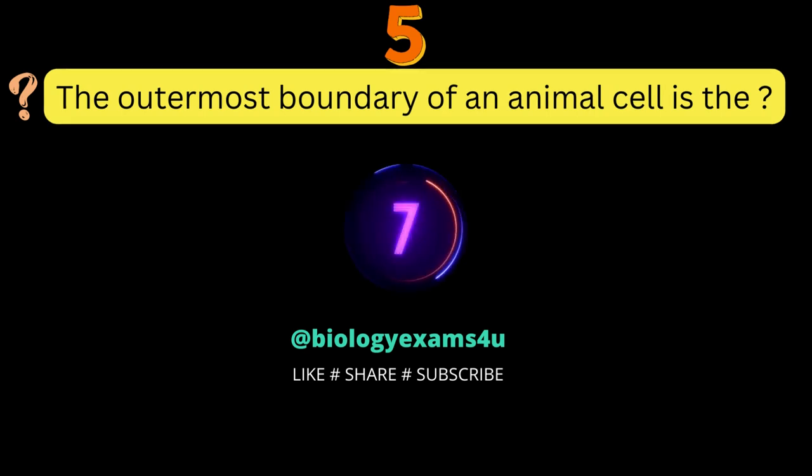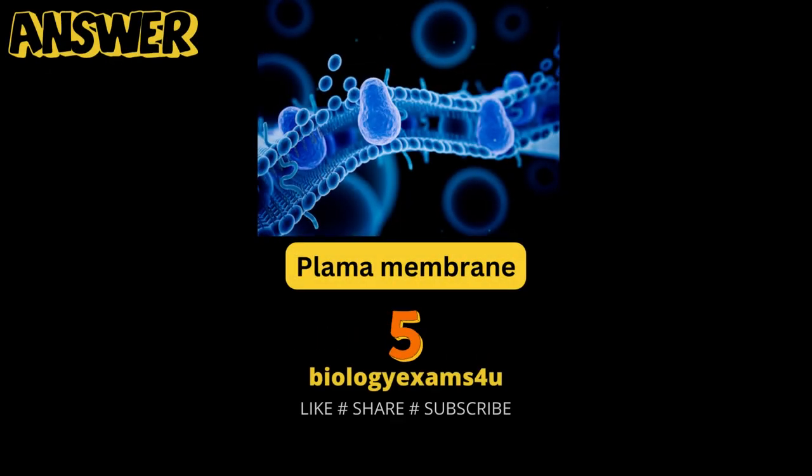Question number 5: the outermost boundary of an animal cell is the? Plasma membrane.